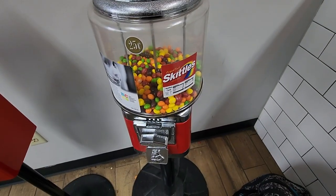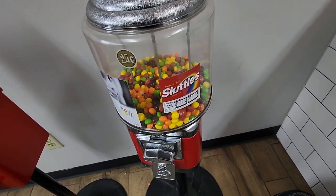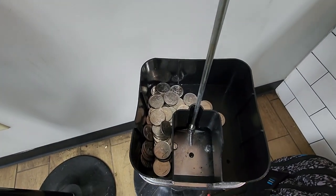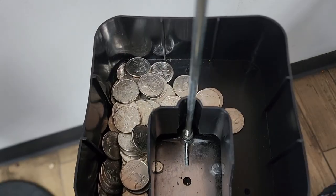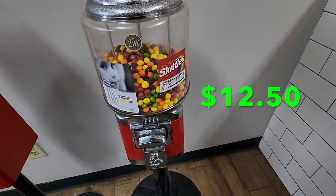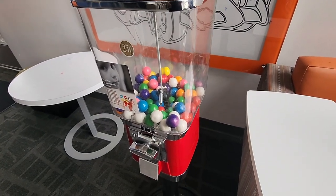Next up we're in a pizza shop with a skittles machine, and again it's usually one of my better machines around $20. I feel like it was a little slower this month, but I can't complain with all these quarters. Got it filled up and we did $12.50.